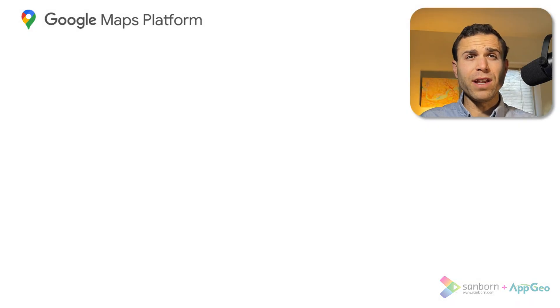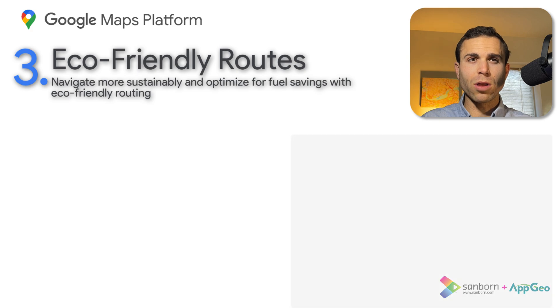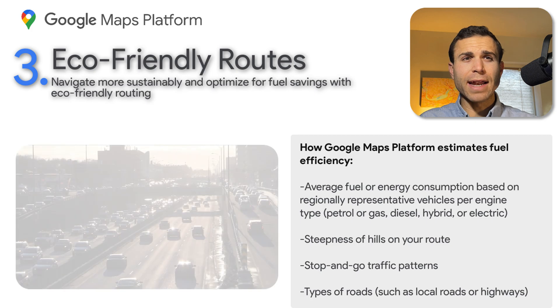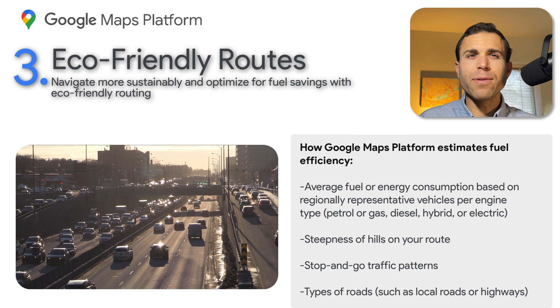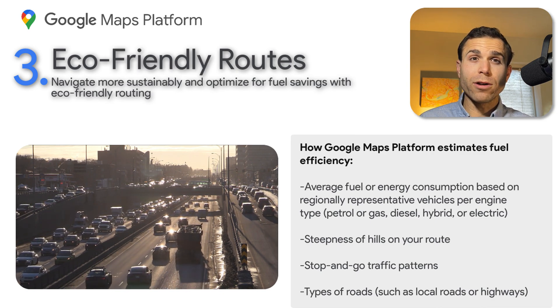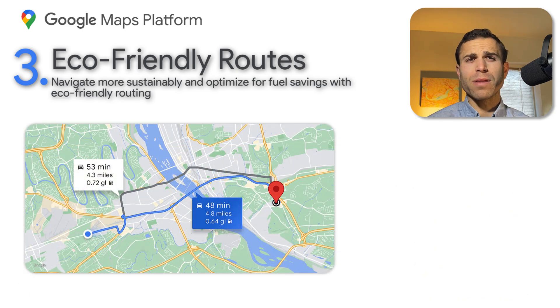Third on our list is the new eco-friendly routing option. The Routes API from Google Maps now offers eco-friendly routing as an included feature. This allows you to take into account vehicle engine type in addition to real-time traffic conditions when calculating the route. When enabled, the API will generate an eco-friendly route option which is the most fuel or energy efficient for your vehicle's engine type.